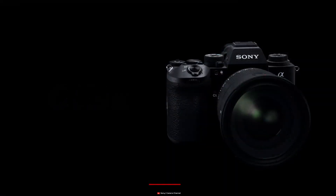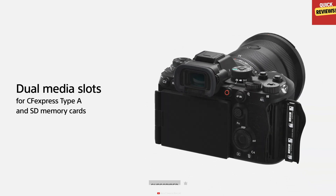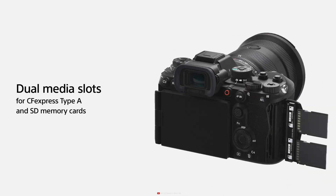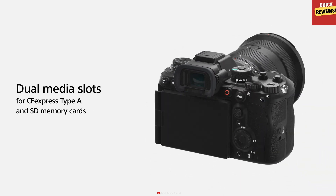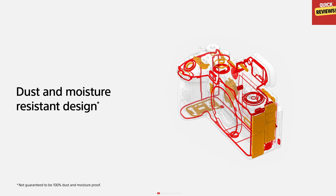Unveiling the innovative Sony Alpha 9 III, setting new standards in rugged design and data security. Featuring a groundbreaking monolithic structure, this camera is built to last. Its sealed casing ensures that no dust or water can penetrate, safeguarding your precious data.